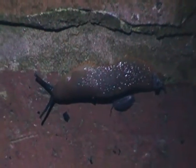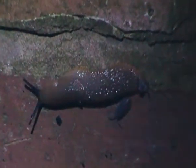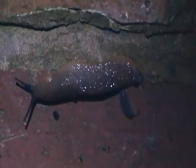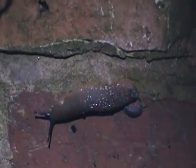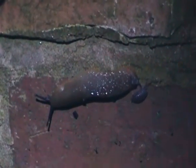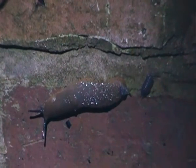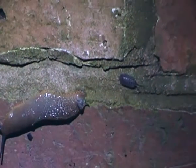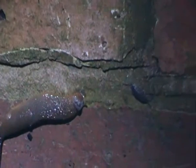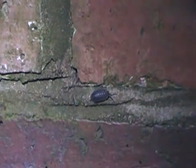They don't seem to mind each other. The red slug doesn't seem to mind the woodlouse being there. The woodlouse is going off in the other direction, away from the red slug. It's moving much quicker than the red slug is.